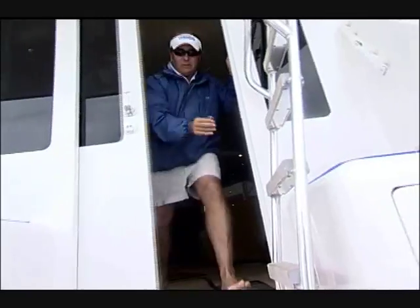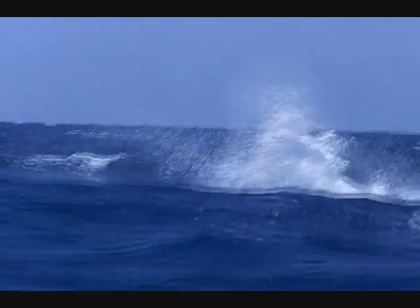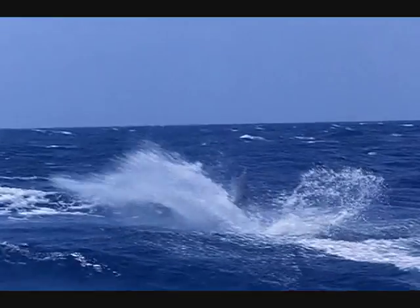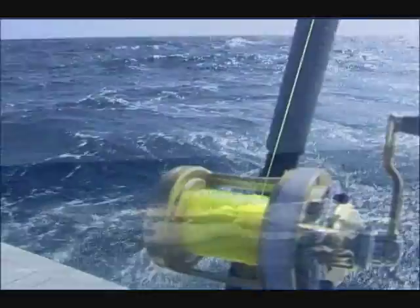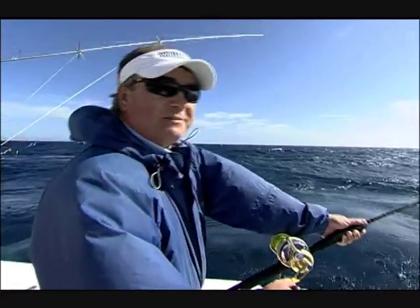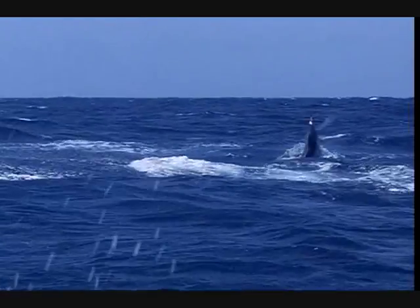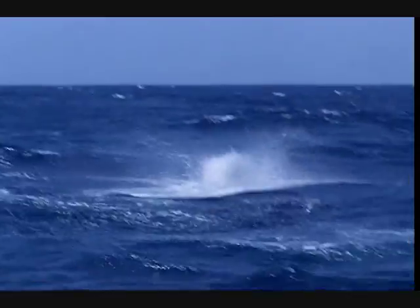You got him, Jeff? Yeah. Keep going, Andrew. Come on, Andy. Big fish.